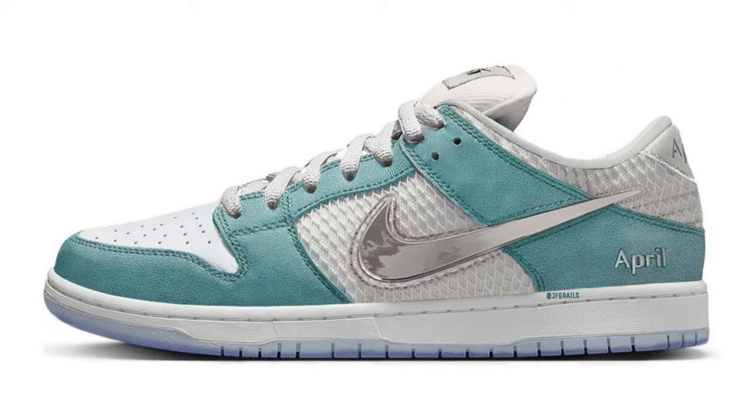Potentially one of my favorite dunks for the entire year is this leaked image of the April Skateboards Nike SB Dunk Low — which is super, super clean. That sums it up for all the Nike Dunks and Nike SB Dunks that are going to arrive in 2023.